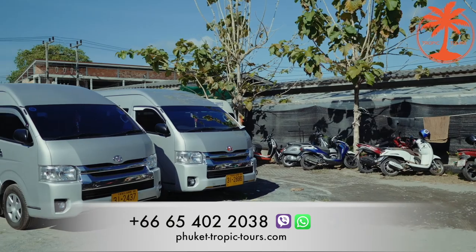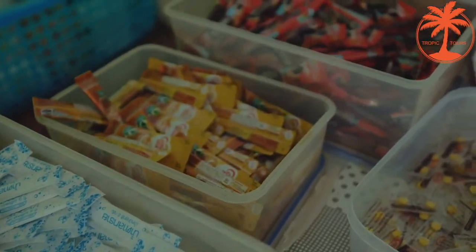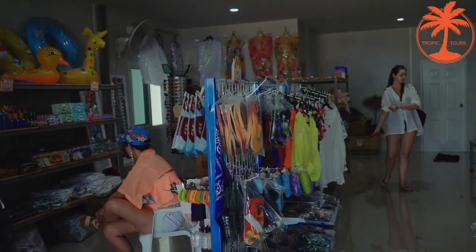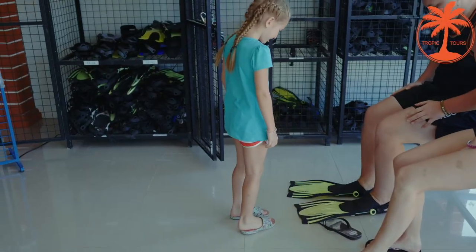A comfortable minibus from your hotel takes you right to Ceylon Pier. Having arrived at the pier, you may drink tea, coffee, refreshments and help yourself with cookies. There is a shop where one can buy all the necessary things for the trip and rent flippers for 200 baht a day.